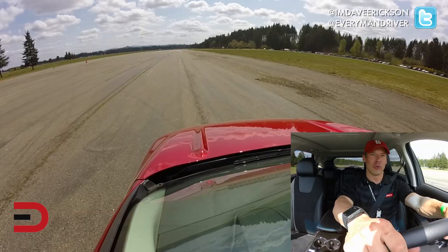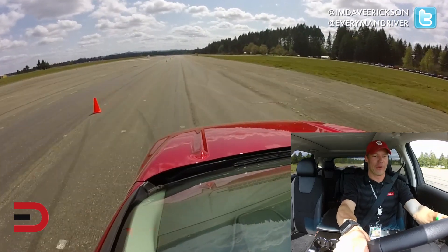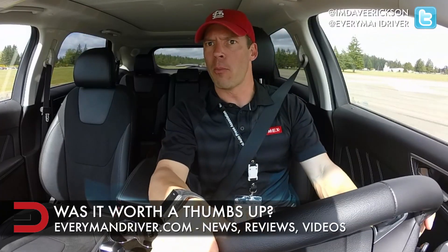Our final test is acceleration — zero to 50 probably. Three, two, one, go. There's some kick to it. Holy crap, that was good. 50, 55. Wow. I think we got maybe just over 4,000 RPM. That was powerful, more than I was expecting. Nice job, Edge. Looking good.